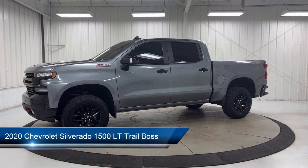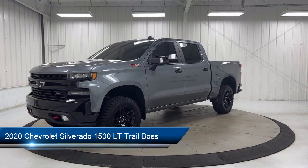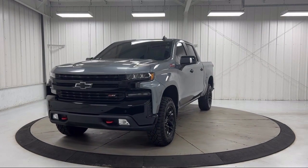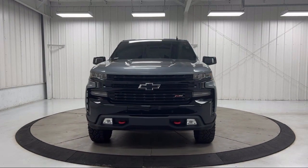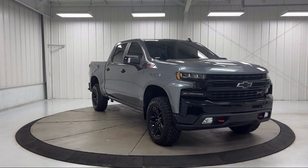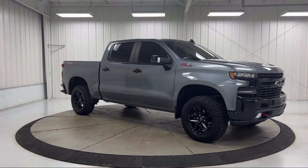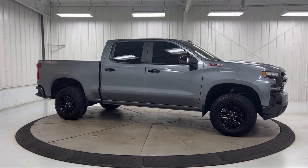It comes equipped with preferred equipment group 2LT, Chevy Tech spray-on black bed liner, 4-way manual driver seat adjuster, climate control, power front windows with driver express up and down, convenience package with bucket seats, Bluetooth smartphone integration, leather package, keyless open and start, convenience package 2, and has less than 25,000 miles on the odometer.